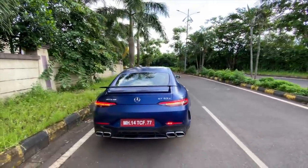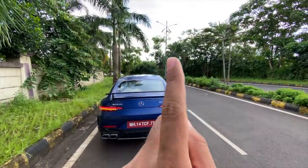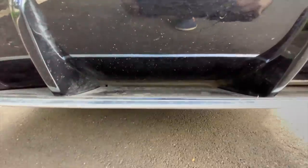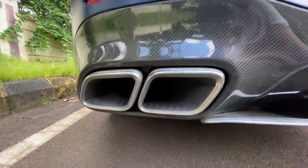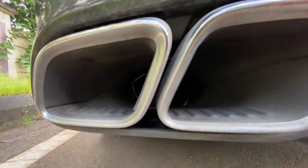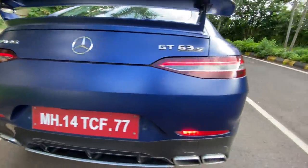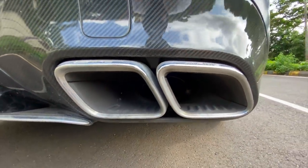Coming to the rear — good news is there's no fake stuff here. That's a real diffuser and it's functional. The design is really nice and that's for airflow, beautifully done. You get quad AMG exhaust tips — the pipe is actually behind, so it's aesthetic, but I'll give it to them because it's not fake. AMG is written on top and it looks beautiful.